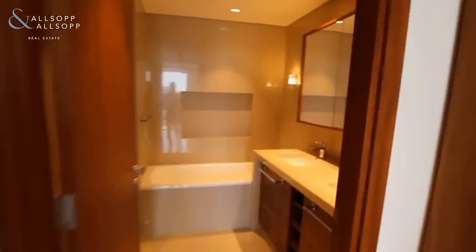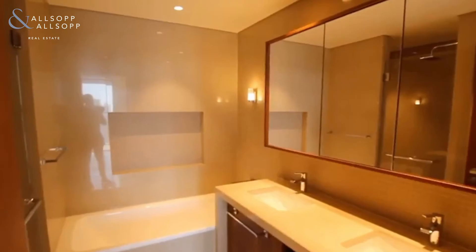You have your master bedroom with dual access onto that balcony. Again you have your built-in wardrobes, en-suite with his and her sink. You have the bathtub, shower and a toilet.